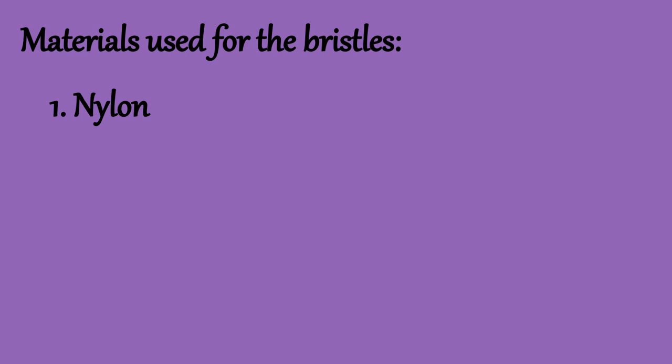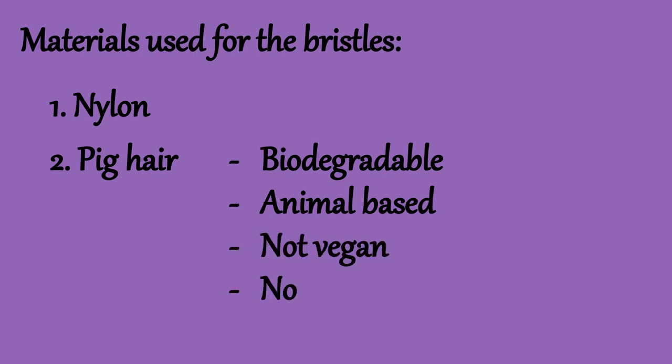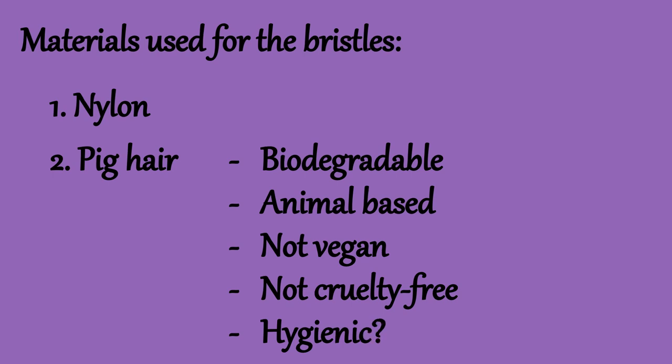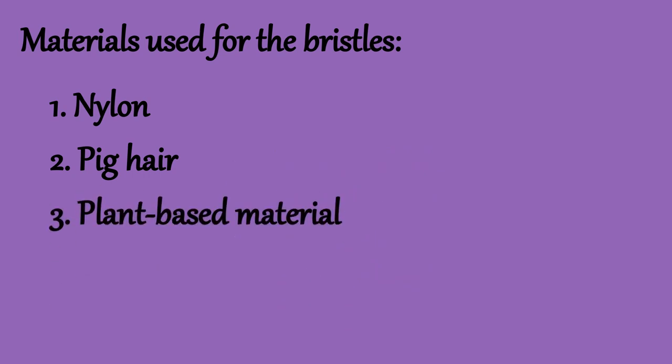Another material used for the bristles is pig hair. This is biodegradable, but it is animal-based, meaning it is not vegan or cruelty-free, which comes with its own implications on the environment. Also, whether this material is hygienic to be used in a toothbrush or not is also questionable. Some articles on the internet mentioned a few plant-based and biodegradable materials used for the bristles, but they were either of poor quality or being mixed with materials like nylon.